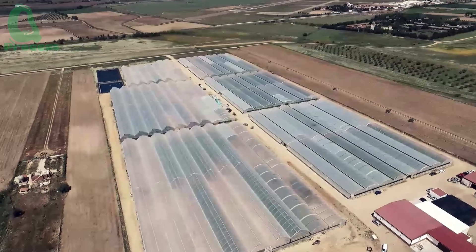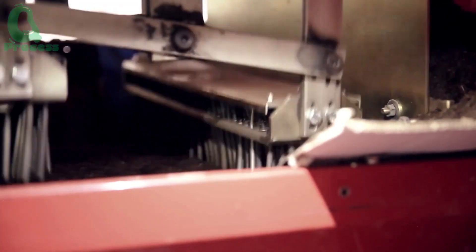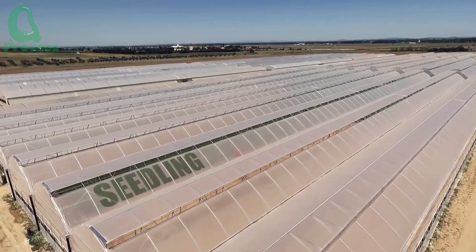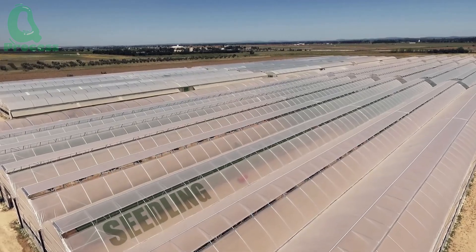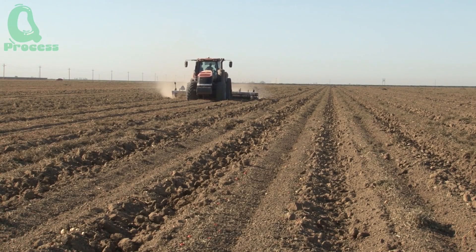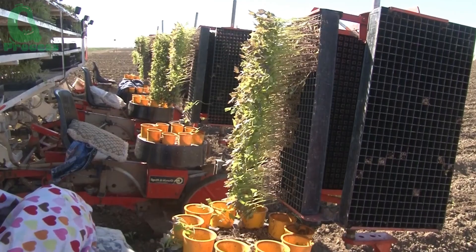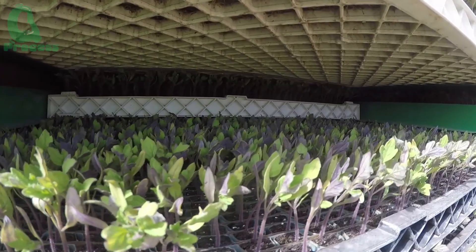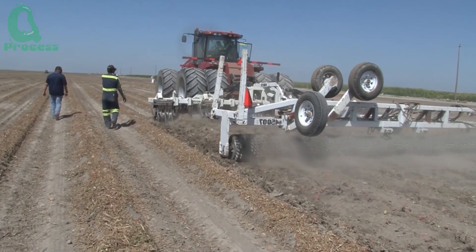After selecting the seeds, they are nurtured in nutrient-rich trays within a greenhouse. Here, the seedlings are cared for in a perfectly controlled environment with optimal temperature and humidity to ensure healthy growth. In just three to four weeks, the young tomato plants, standing about 10 to 15 centimeters tall, with vibrant green leaves and strong roots, are ready to be transplanted into the fields.